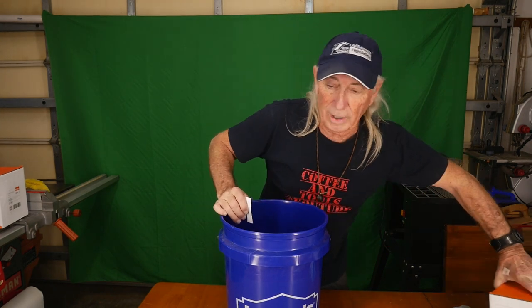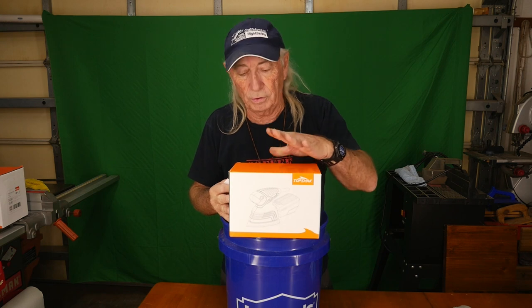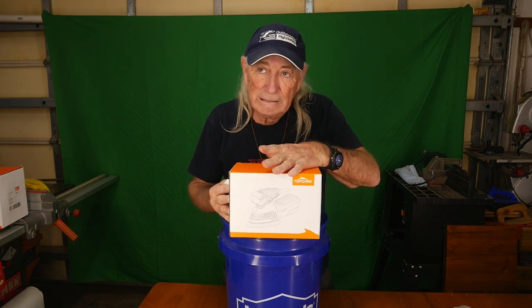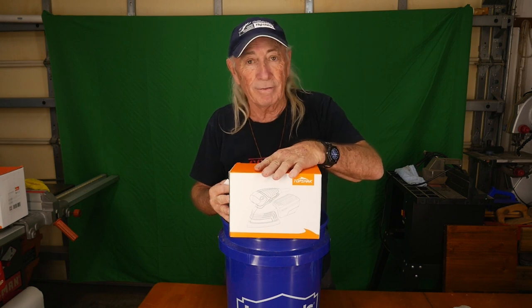This will go out to you. We'll get this packed up today. Tomorrow's Christmas Eve, so we'll see if we can get it at least in the mail for Christmas Eve. Sometime between now and the end of the year you should have it.